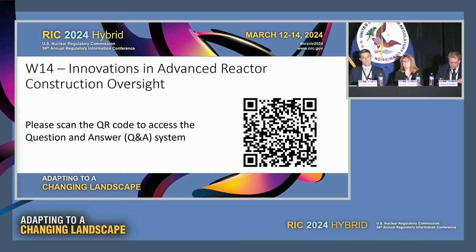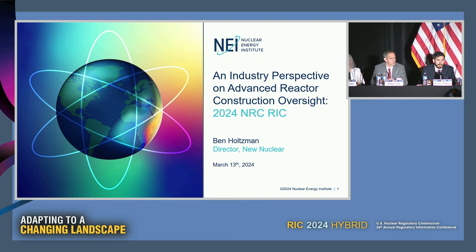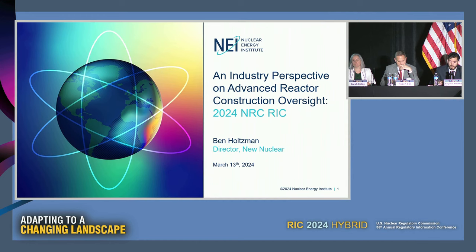It's my pleasure to introduce Ben Holtzman, Director of New Nuclear at the Nuclear Energy Institute. He is currently focused on developing a more efficient, risk-informed regulatory framework, accelerating industry deployment readiness, and engaging with investors and new end users to understand new nuclear opportunities. Construction oversight is an important function needed to ensure new reactors are constructed in accordance with their approved design and licensing basis, thereby providing reasonable assurance of their safe operation once completed. As part of this presentation, he will address why developing a more efficient construction oversight process is important for both the NRC and industry, as well as highlight a few key considerations for a successful program.